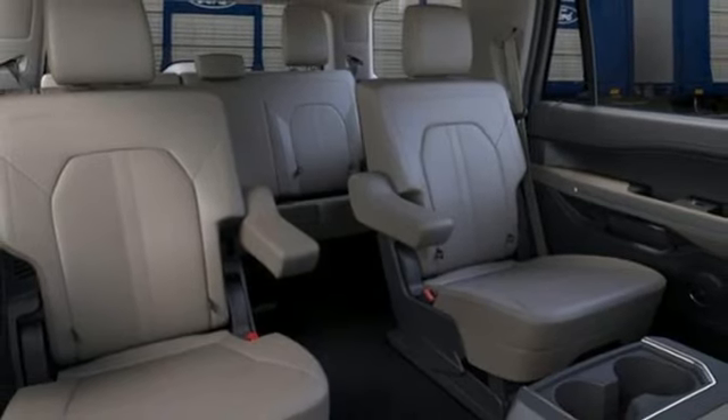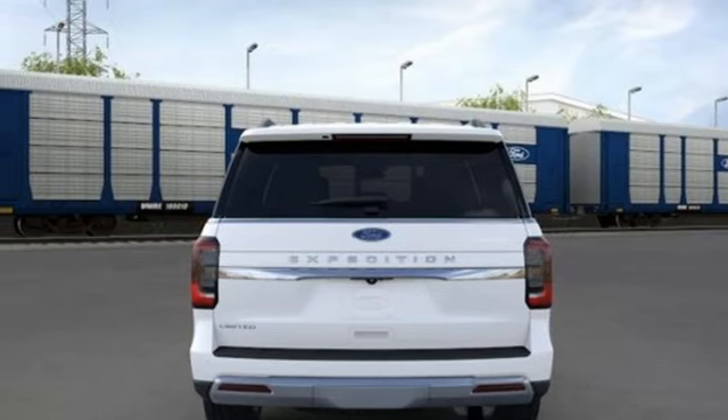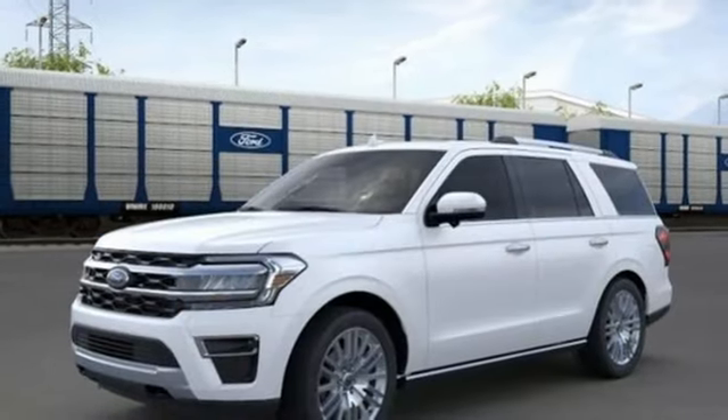Heated steering wheel, Wi-Fi hotspot, streaming audio, hands-free lift gate, memory exterior door mirror settings, and heated and ventilated leather bucket seats.